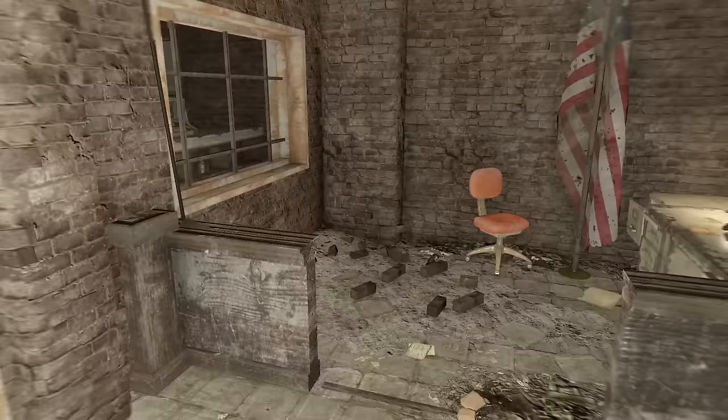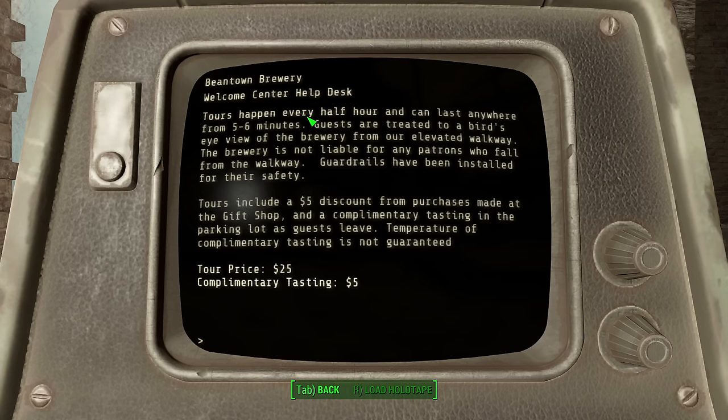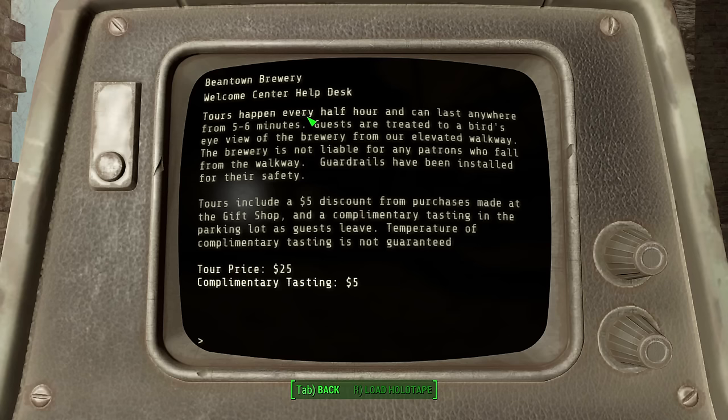So after you have executed the monkey for the crime of excessive creepiness, you can take a look at the terminal here, which details the tour of which this room was part. Now, why the tour only happened once an hour if it only lasted five to six minutes is a mystery, though no more of one than why anyone would enjoy this. Also, if you fall and die, too bad — this place is not liable somehow. I also love how the complimentary tasting costs five dollars. I do not think, however, that what they believed that word meant lined up with the word's actual meaning.